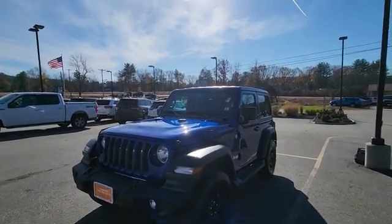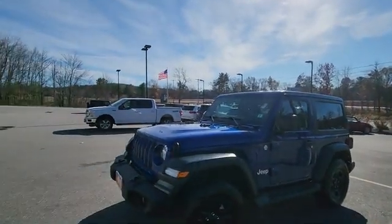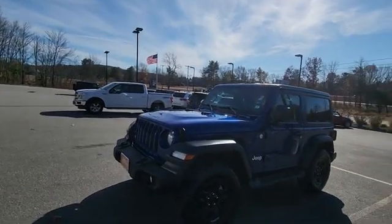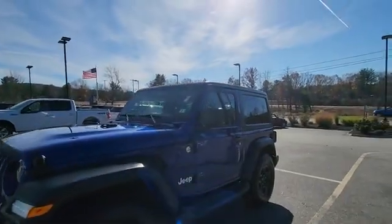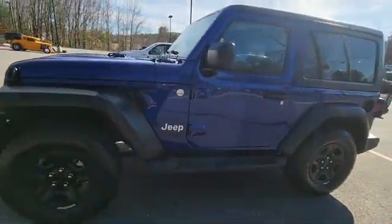Hey, it's Jeff over at Contemporary Automotive looking at this 2019 Jeep Wrangler — hard to find a used two-door. This one's in awesome shape, certified pre-owned with a seven-year, 100,000-mile powertrain warranty. It's got great tires on it and the nice Sahara side steps.